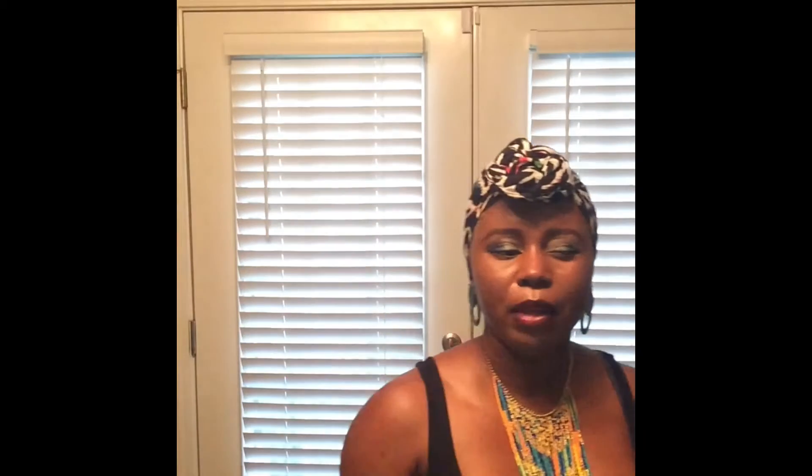When I go into the Dollar Tree, I don't buy everything, but there are some things I absolutely love. Starting with this bag right here — I like to get my little snacks and goodies from there. I've never had these; these are the Mamba Sour, and they come in orange, lemon, raspberry, and strawberry. I'm going to do a Tasty Tuesday on these — we haven't done one in a while.